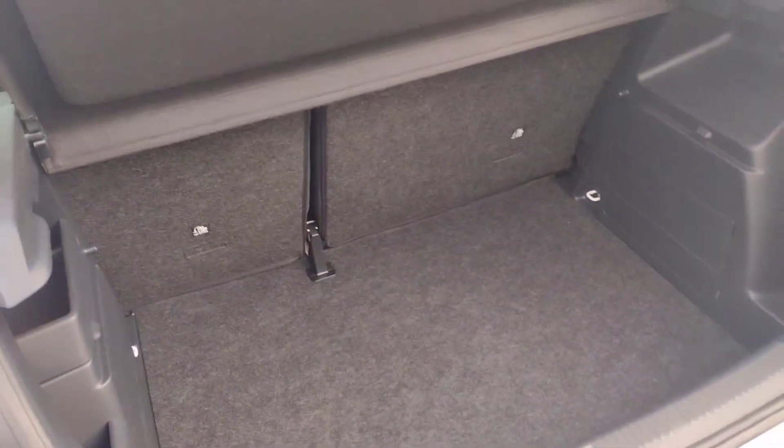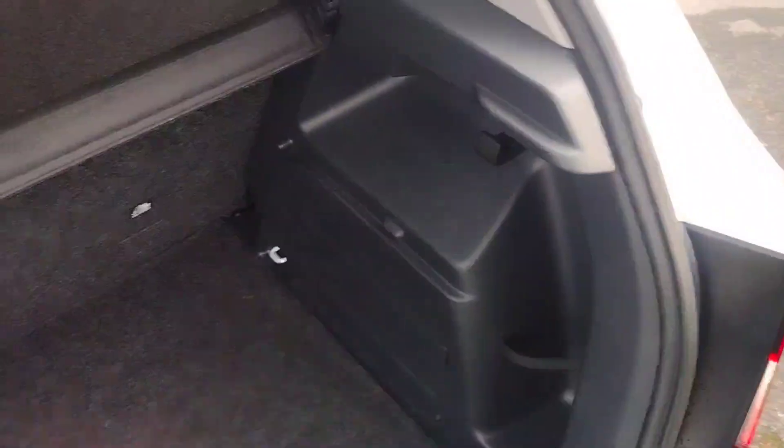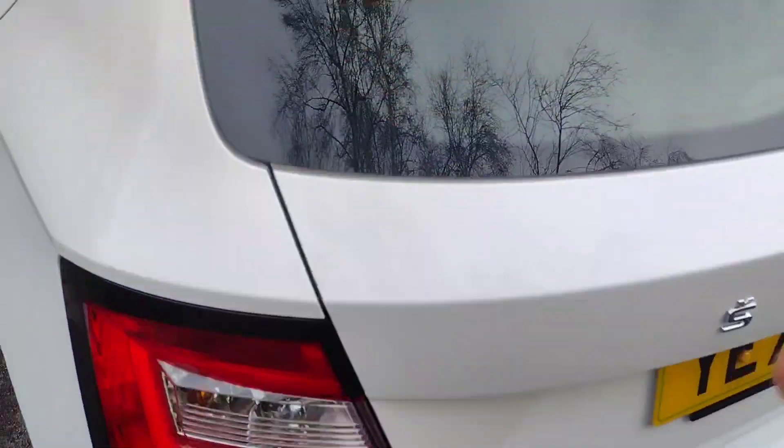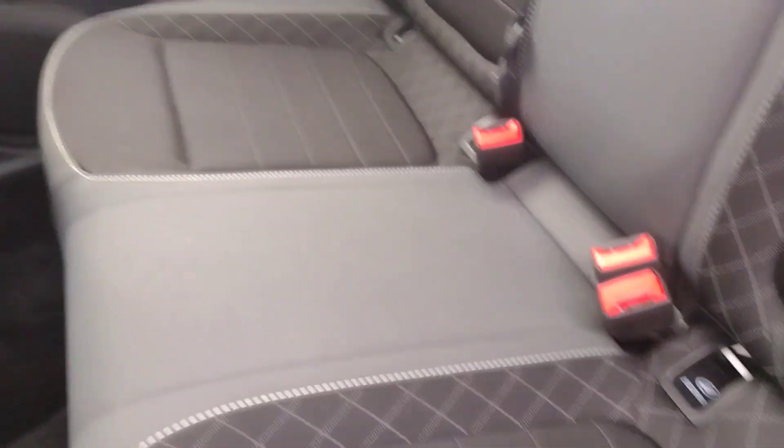If I show you the boot, you'll find, as usual, a decent-sized boot in these cars, with the inflation kit beneath the floor, nice little storage pockets and hooks everywhere — very practical.